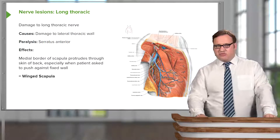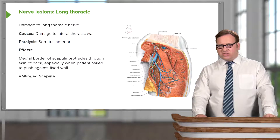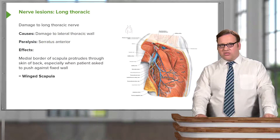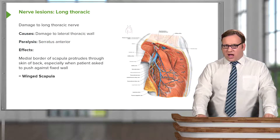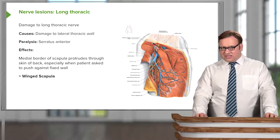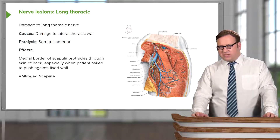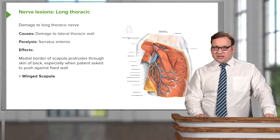Serratus anterior is important in clamping the scapula onto the posterior chest wall — it holds the scapula onto the chest wall. Damage to the long thoracic nerve paralyses this muscle. When you move your arm, you need the scapula to be anchored as a stable base; without serratus anterior, that's not possible. The scapula is pushed into the skin, giving the impression of a winged scapula.